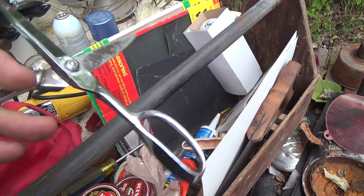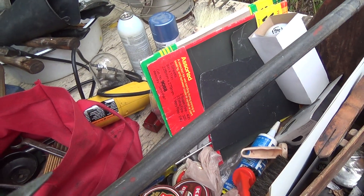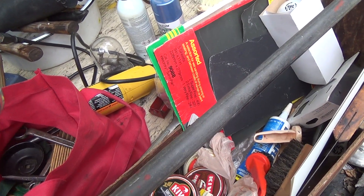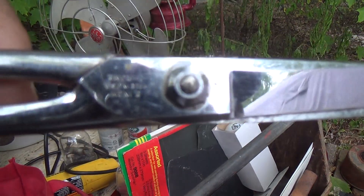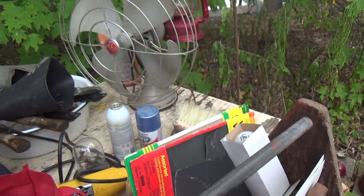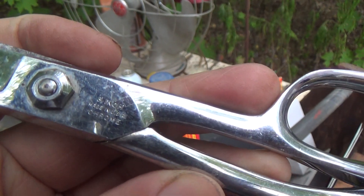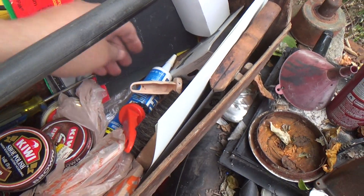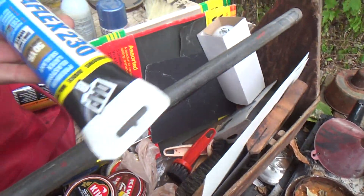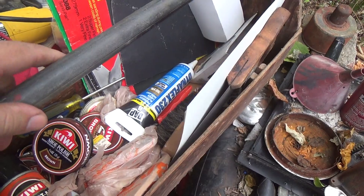Good, high-quality pair of scissors. These are always nice to have because I'm forever running out of them, and this one you can actually take apart for sharpening. Eight-inch, made in USA, chrome. Really nice. There's some things like this — a little bit of silicone sealer for cracks in the wall, whatever you need it for. Always nice.